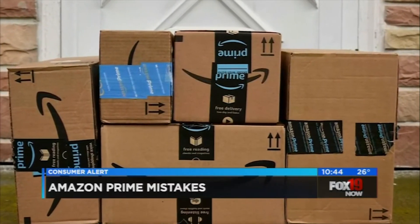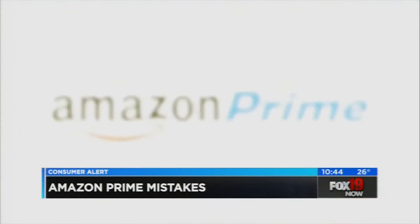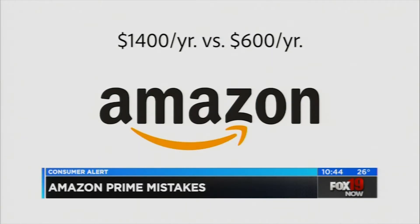More than 100 million of us pay for Amazon Prime, but that membership may be costing you a lot more than $120 a year if you're using it the wrong way. Amazon Prime members spend more than twice what other people do on Amazon.com, with the average Prime member buying $1,400 worth of stuff from the retailer every year versus $600 for other Amazon shoppers.